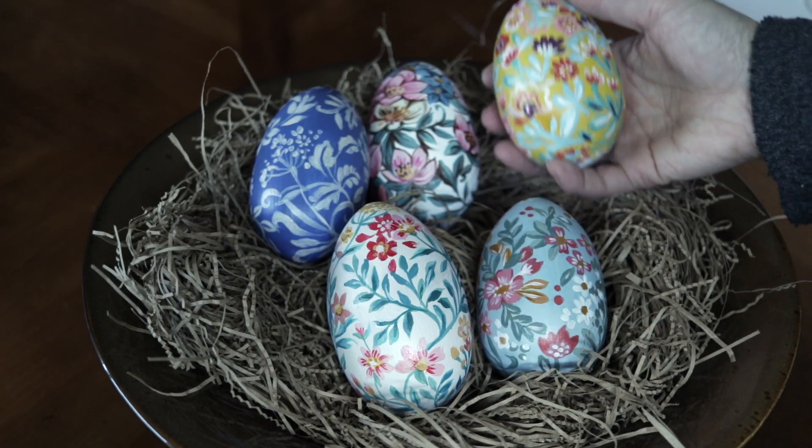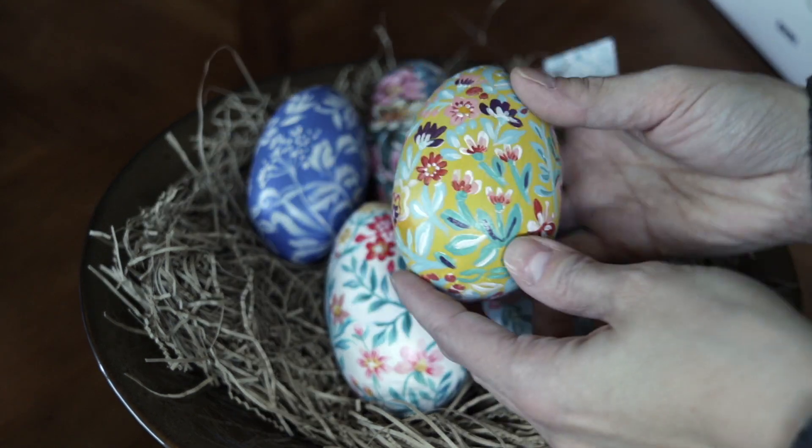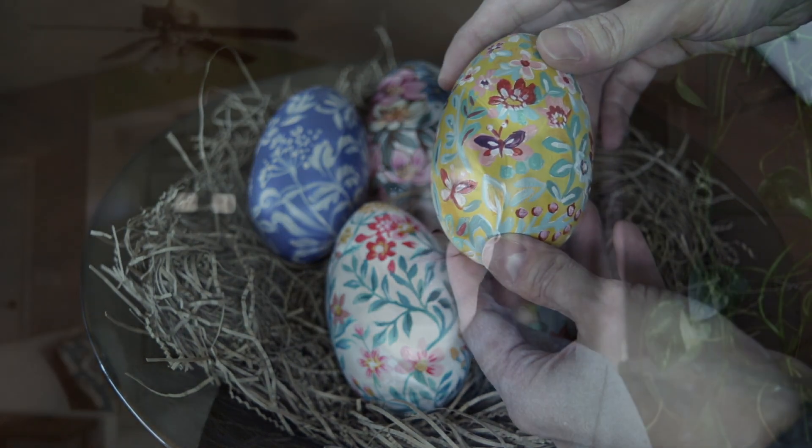They didn't make it here for Easter but I'm still gonna call this spring. I think I'm gonna build little stands for these and then put them on individual stands and then put them in my treasure cabinet, but that is another project for another day.